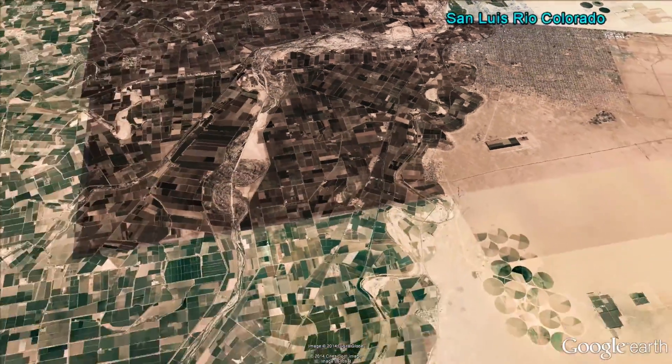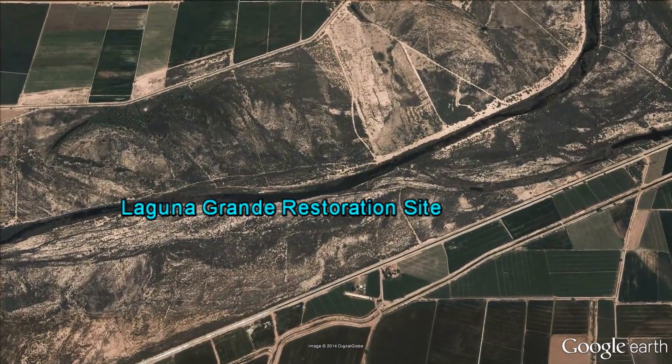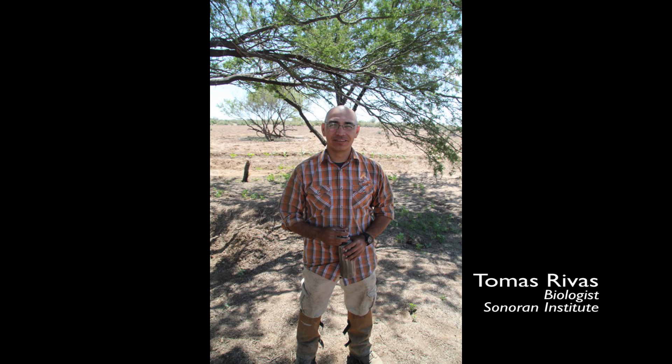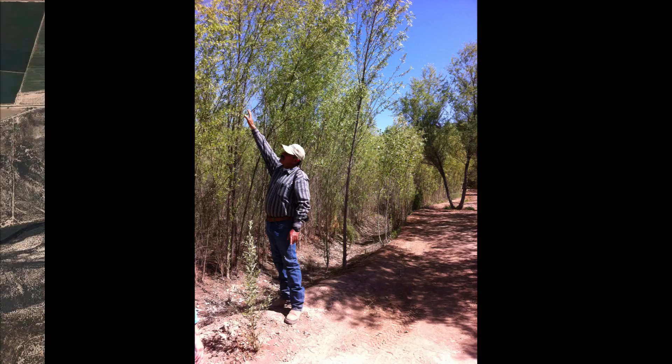In just a matter of days, the river reached the Laguna Grande restoration site, another tree planting project to restore the lost forest. Thomas Rivas is a biologist for Sonoran Institute, who expects that several bird species, including endangered species, will return to this place. Some already have.